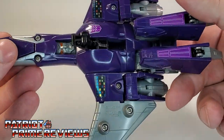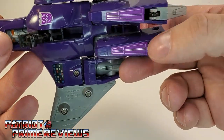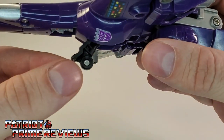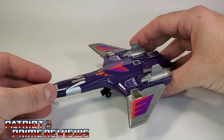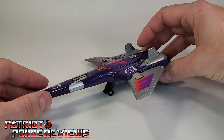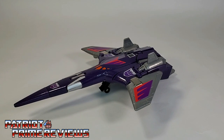Cyclonus also has landing gear and visible robot face syndrome. The problem with Cyclonus' landing gear is the front landing gear only has one wheel on the side, so you've got to get it positioned just right or it's going to flop over. Sometimes it takes a little bit of manipulation to get it right, but once you have it there, it looks great.